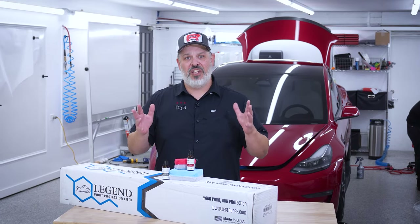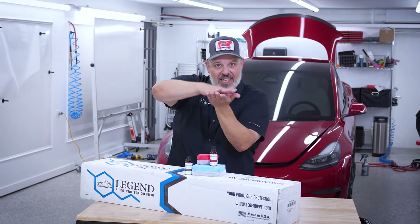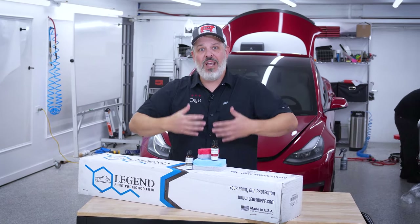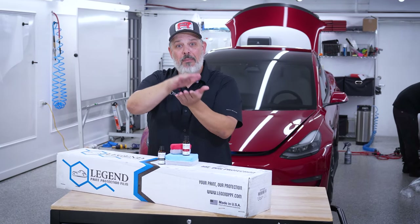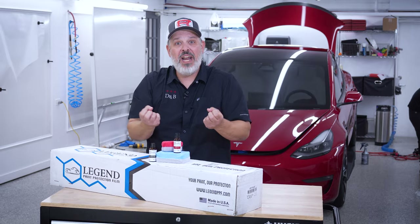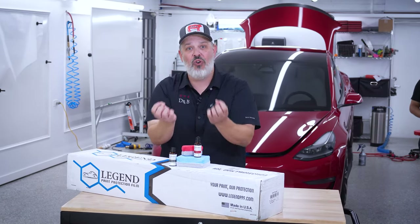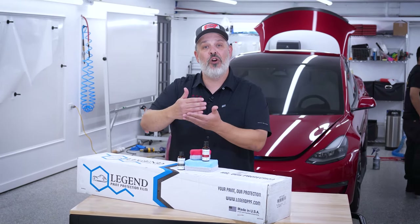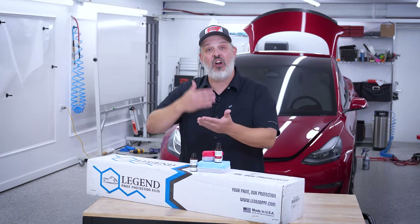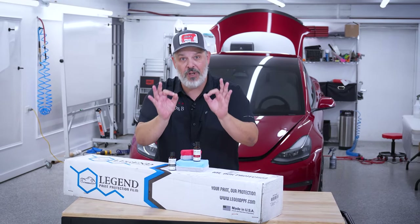Here's something else to consider. Remember how ceramic coatings are there to reject any contaminants or anything else that would be on top of your paint? Well, if we have a ceramic coating and we are trying to glue paint protection film, that paint protection film might have premature failure because that ceramic coating is trying to reject the adhesive that's holding it down. So we do want to start with paint protection film, because if we started with a ceramic that may cause premature film failure.